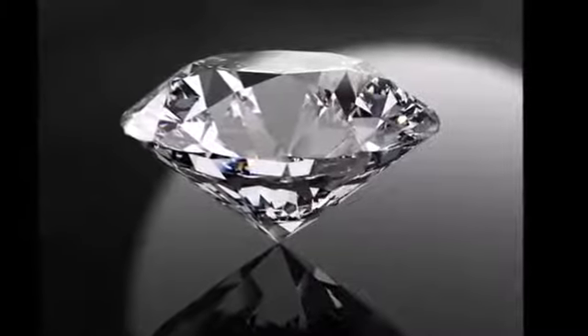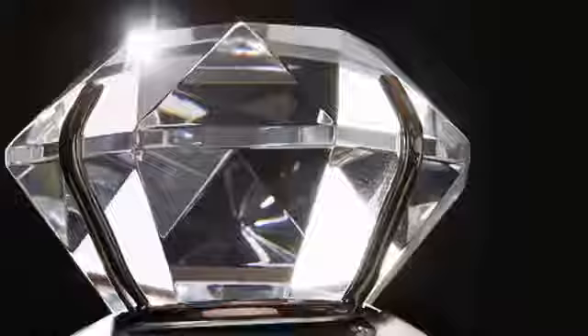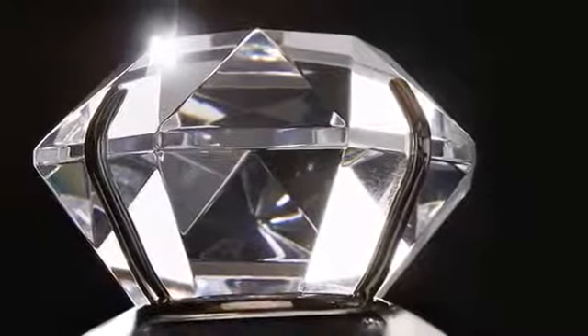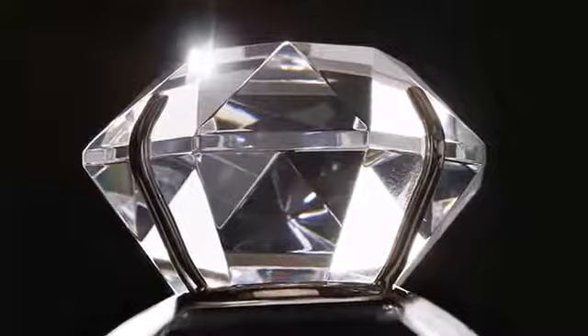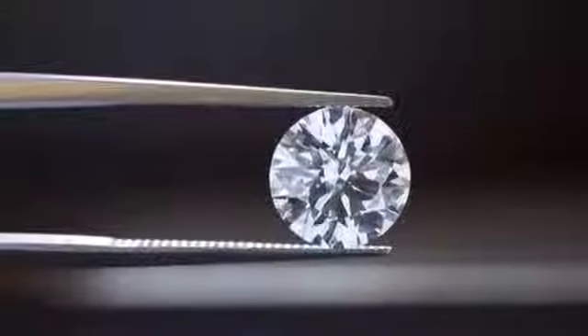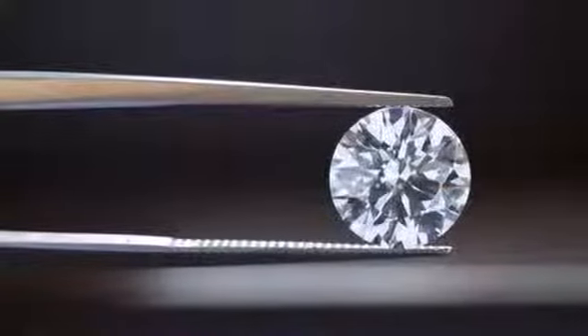Scientists have discovered a way to convert nuclear waste into radioactive black diamond batteries which last more than 5,000 years. Researchers at the University of Bristol have found a means of creating a battery capable of generating clean electricity for five millennia, or as long as human civilization has existed.